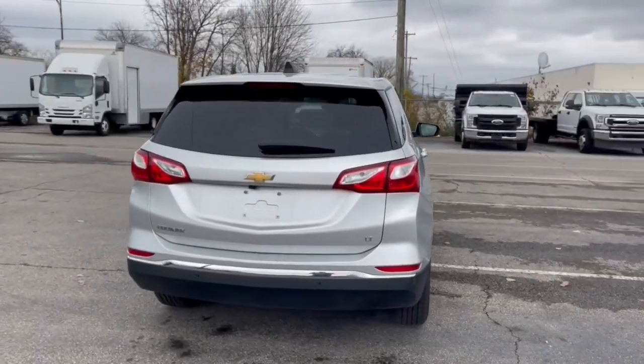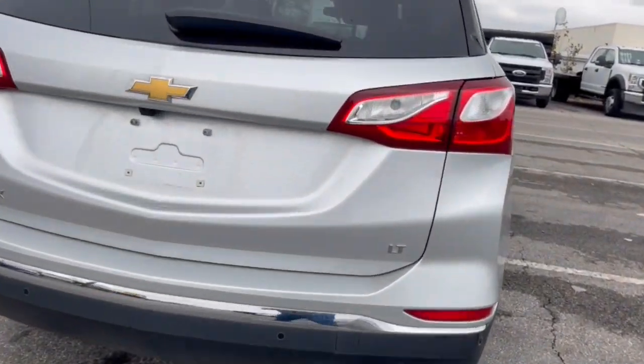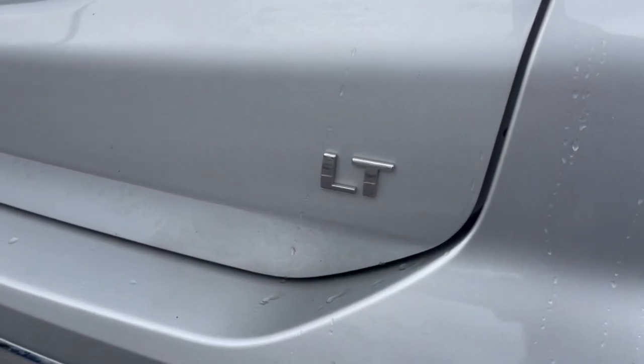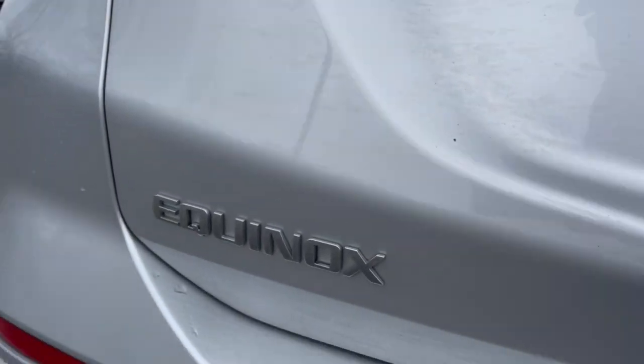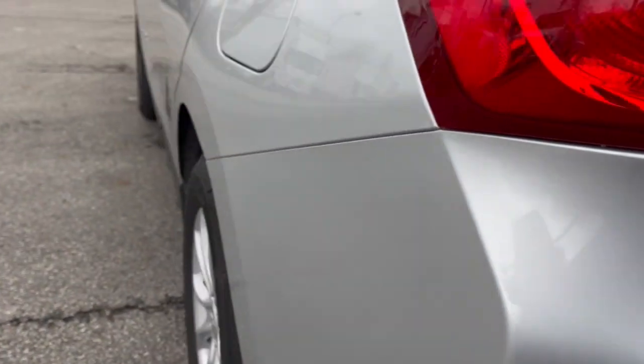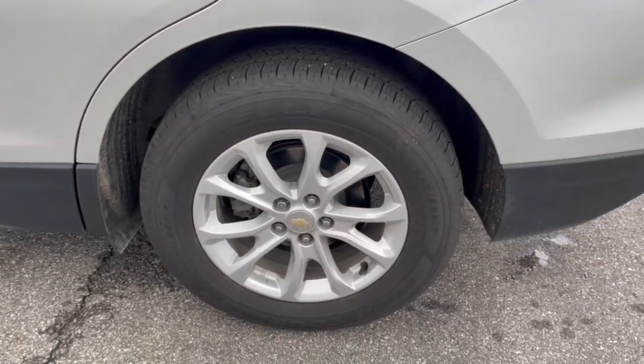The following are some of this vehicle's highlighted options: Apple CarPlay and/or Android Auto, lane departure warning, heated driver seat, keyless entry, remote engine start, premium sound system, fog lamps, satellite radio, power passenger seat, and heated mirrors.